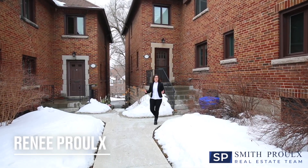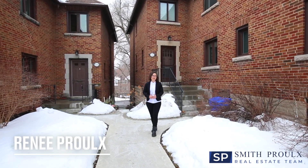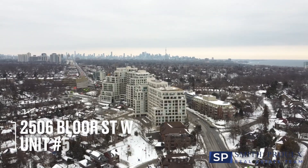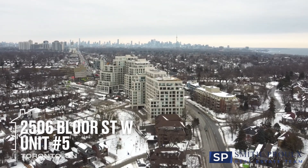Hey everyone, Rene Perr here from the Smith Perr Real Estate team, and we are so excited to bring you our brand new listing here at 2506 Bloor Street, Suite No. 5.